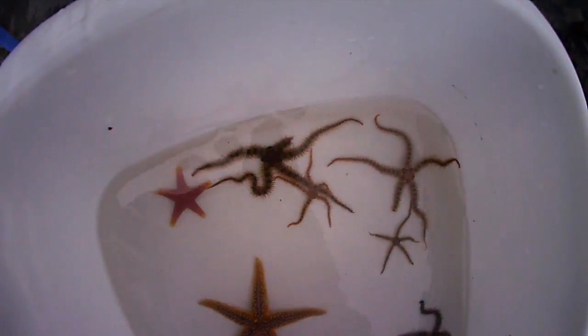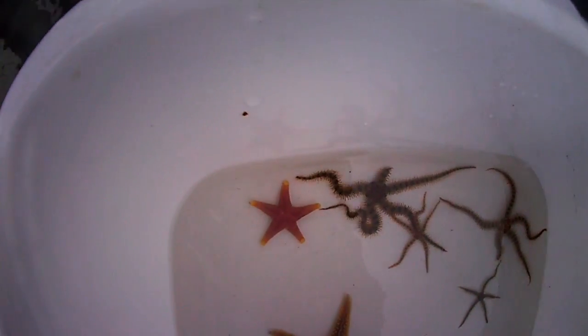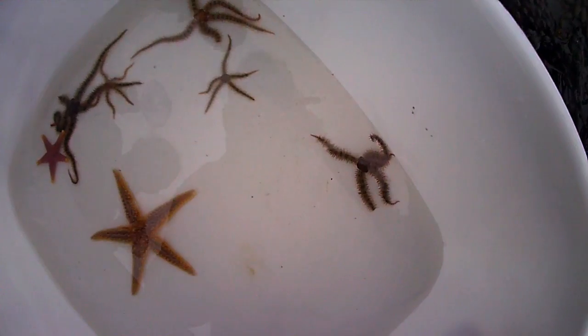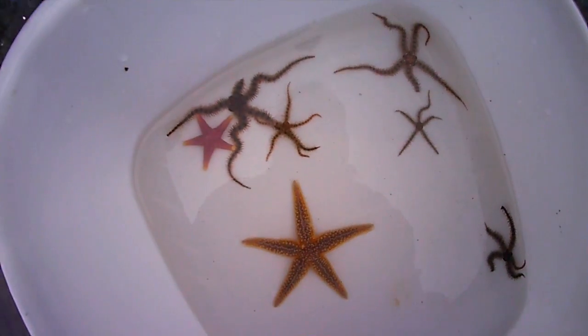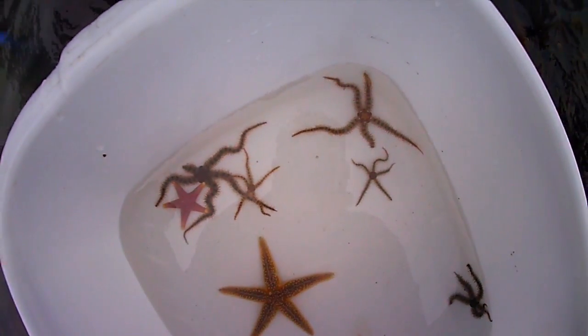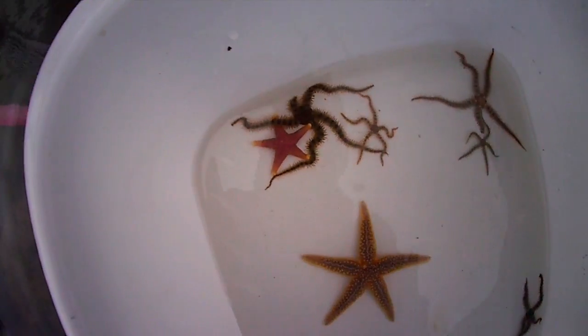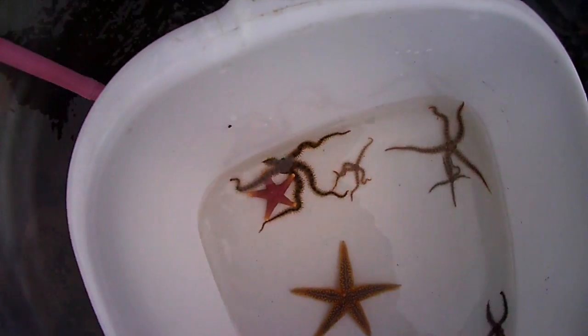So we're going to rename that one — the pink starfish. We've brought a white bucket because everything shows up a little bit better. We're going to pop these ones back and have a mooch in another pool. We've got to find out what that little pink one is though, because it's pretty cool and we haven't seen one of them before.